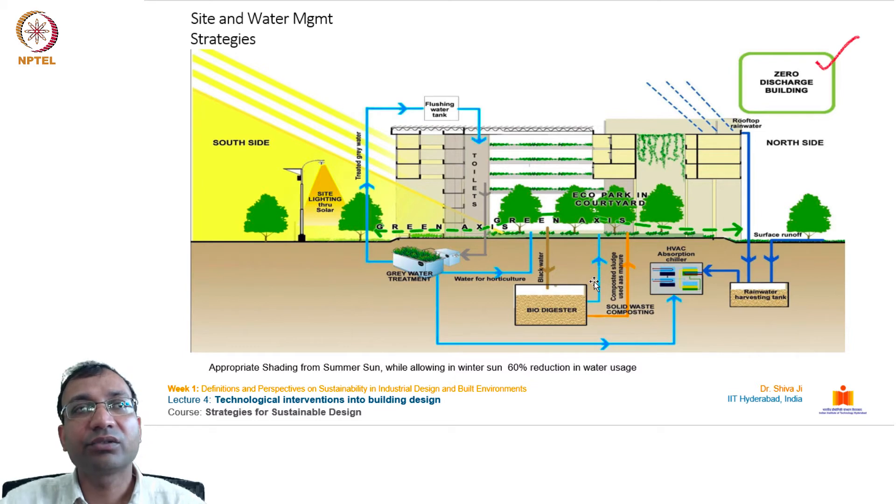The strategies for solar and water management show how the south side is utilized for service areas with no habitable spaces. Gardens are created at lower floors forming a green axis, and creepers are used to lower the temperature of air inside the atrium. Water-related services are all laid underground.